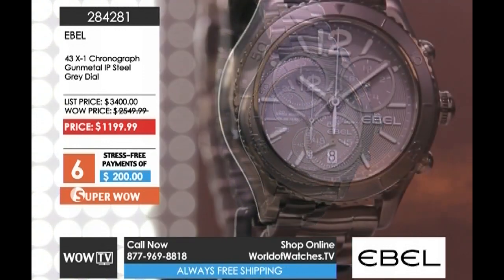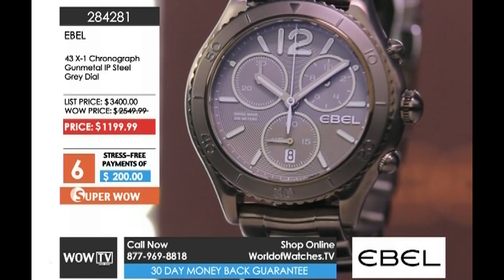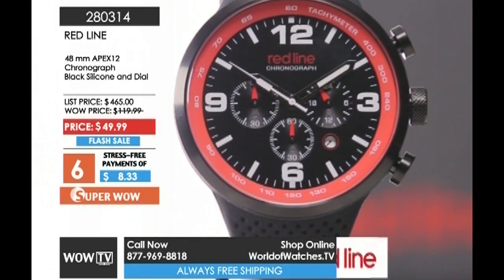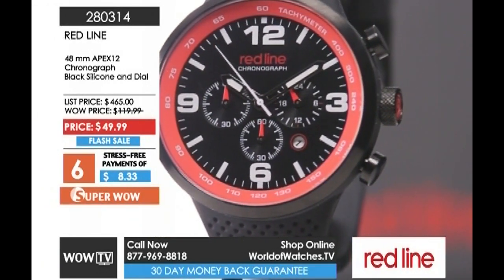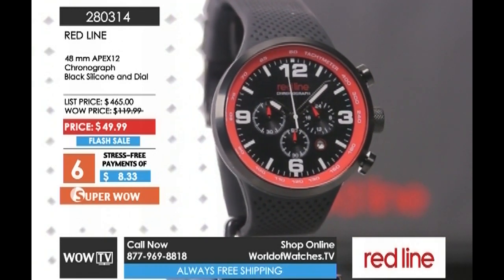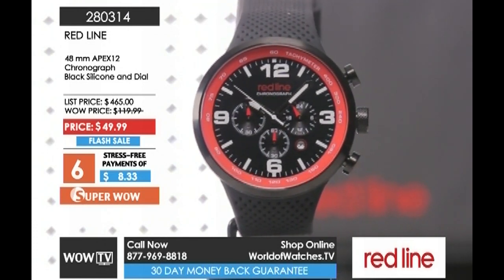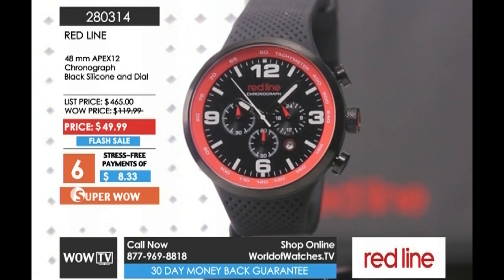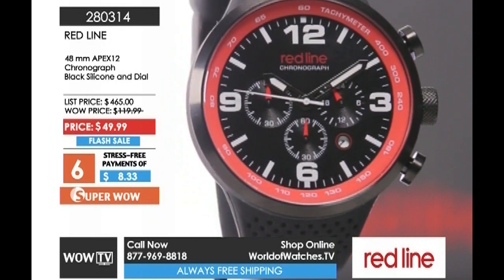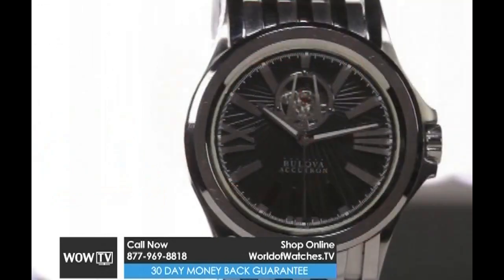Six payments of $200 gets it home. And look what's coming up right behind that — the Redline Apex. This is the ultimate stocking stuffer, because for under $50 you're getting a $120 watch that could easily sell for $300. It's a comfortable design with that perforated silicone strap that wraps all the way around, even the case itself. Such a soft touch — you're going to love that all-blacked-out version with that pop of red. Only $8.33 gets it home.